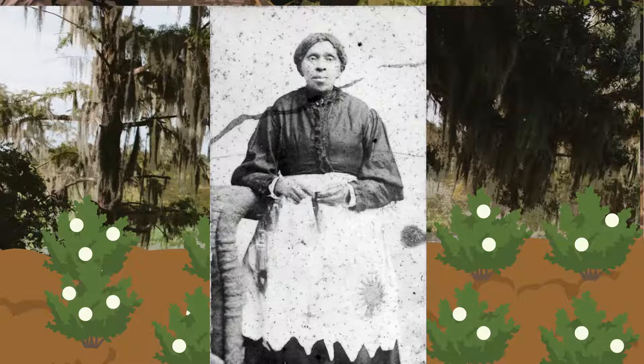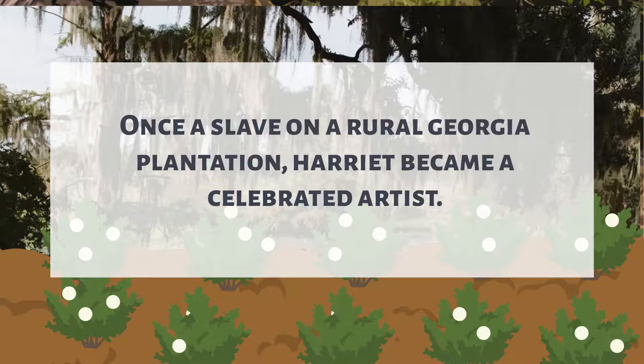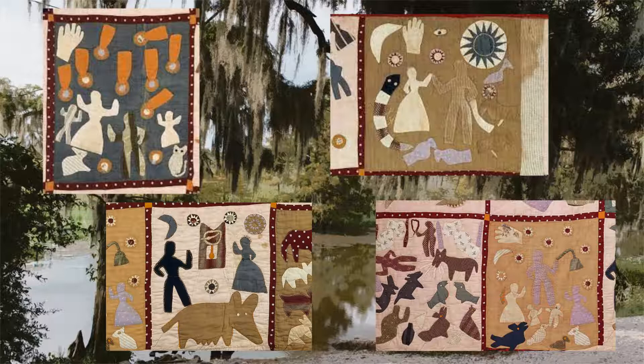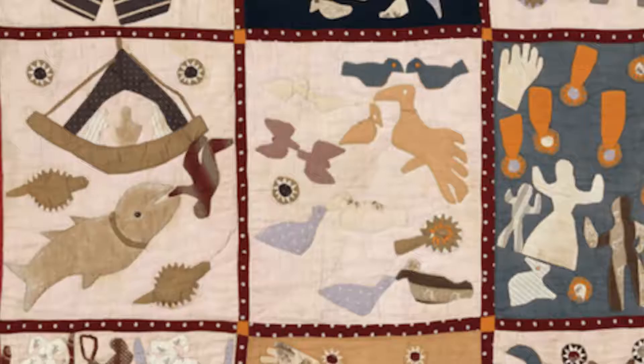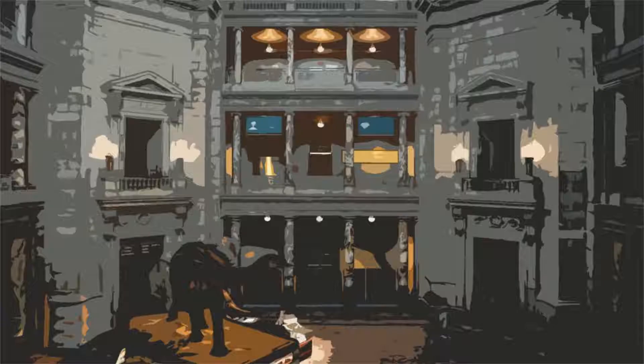Did you know? Harriet Powers was one of the many talented African American quilters during the antebellum time period. Once a slave on a rural Georgia plantation, Harriet became a celebrated artist. Born in 1837, her quilts are the best-known examples of historical Black quilting traditions. Using the African appliqué technique, Harriet depicted stories from spirituals and the Bible on her quilts.